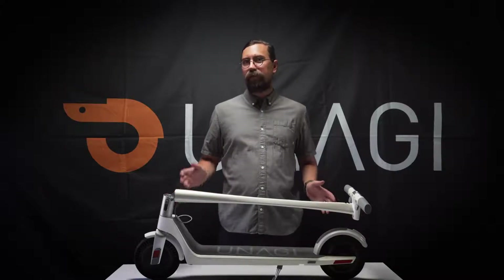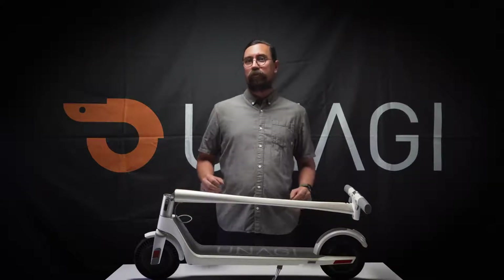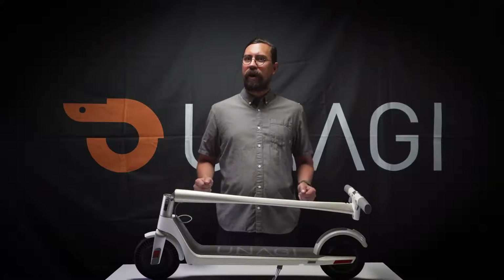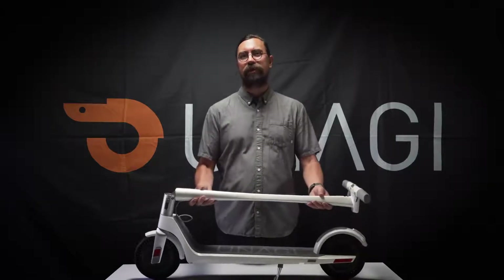250 watts in each for a total power output of 500 watts and a peak of 1,000 watts. You can travel up to 15 miles with a top speed of 15 miles per hour, all on a scooter that weighs less than 26 pounds.